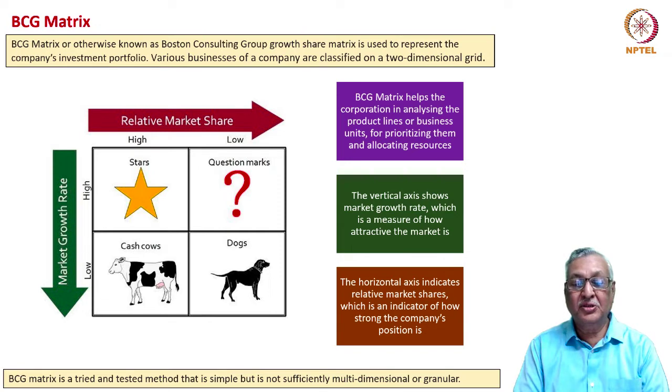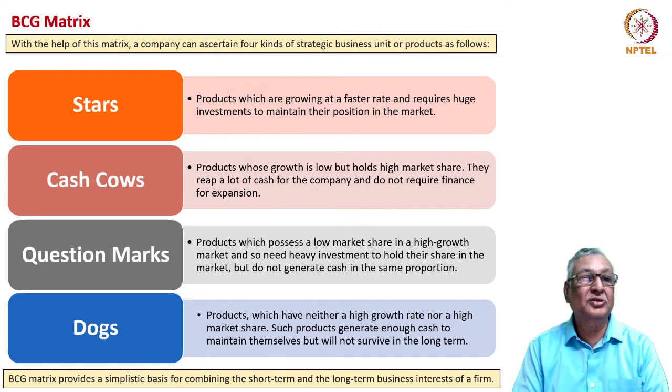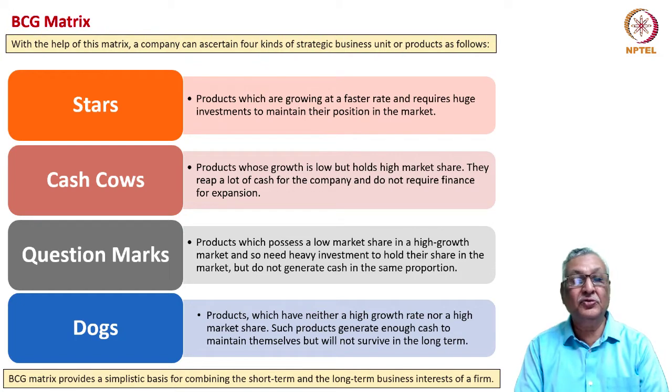The BCG matrix is a tried and tested method that is simple and effective, but not sufficiently multi-dimensional or granular. Stars are products growing at a fast rate and require huge investments to maintain their position. They have high market share in a fast-growing market, so to retain that share, the company needs to invest in new manufacturing facilities and additional product variants. Star products are the ones which the company would pursue to buttress its future potential.